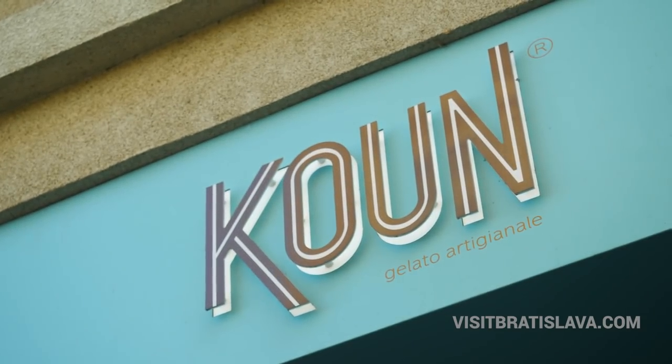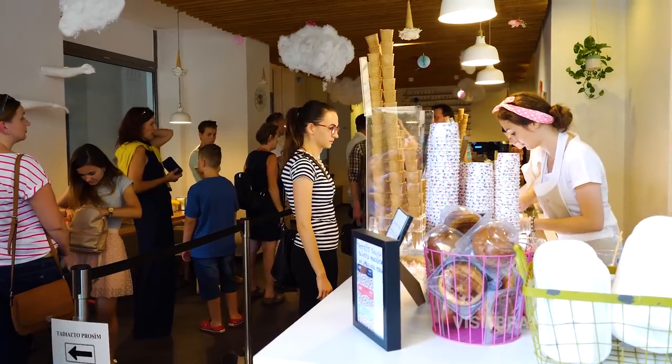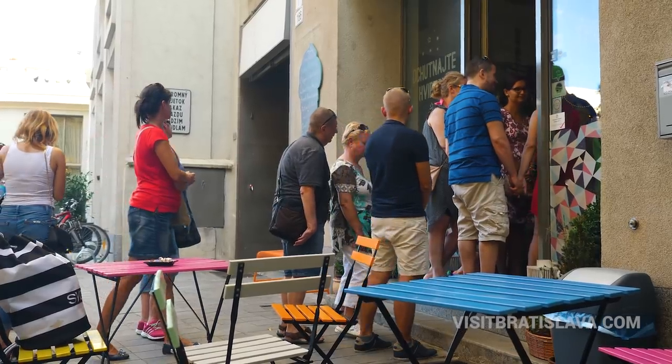On the other side you can find our next stop, and it's an ice cream cone shop. It's next to one of the oldest hotels in Bratislava.